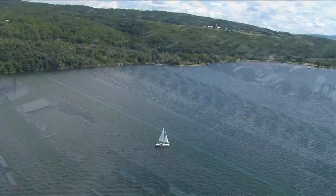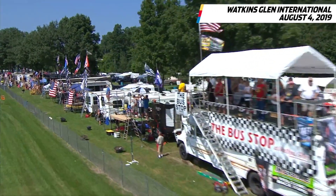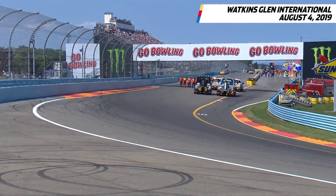Welcome to the Finger Lakes region of New York. It is a beautiful setting — Watkins Glen International — for road course racing. Go Bowling at the Glen.